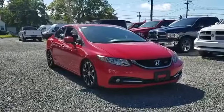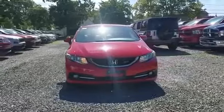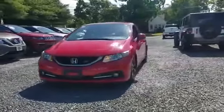2013 Honda Civic Sedan. With less than 49,000 miles on the odometer, this sedan combines safety and comfort with style and performance.